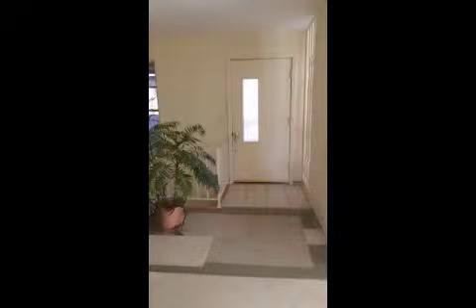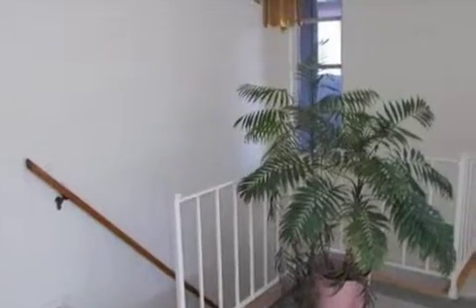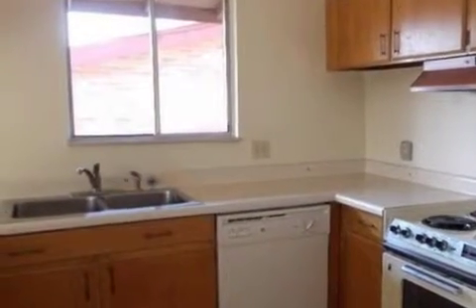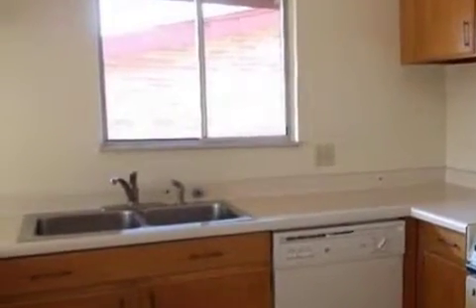Interior features of this property include walk-in closets, carpeted flooring, a formal dining room, central air conditioning, an unfinished basement, a home warranty, natural gas heat, and a counter bar.